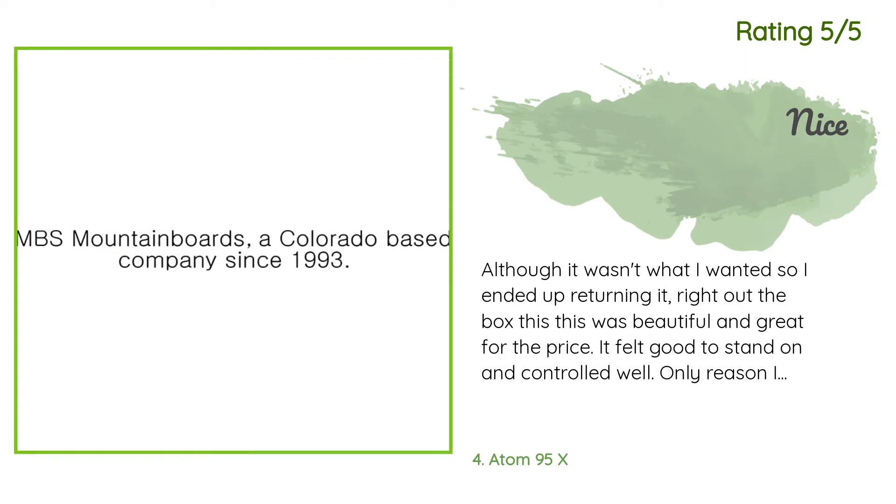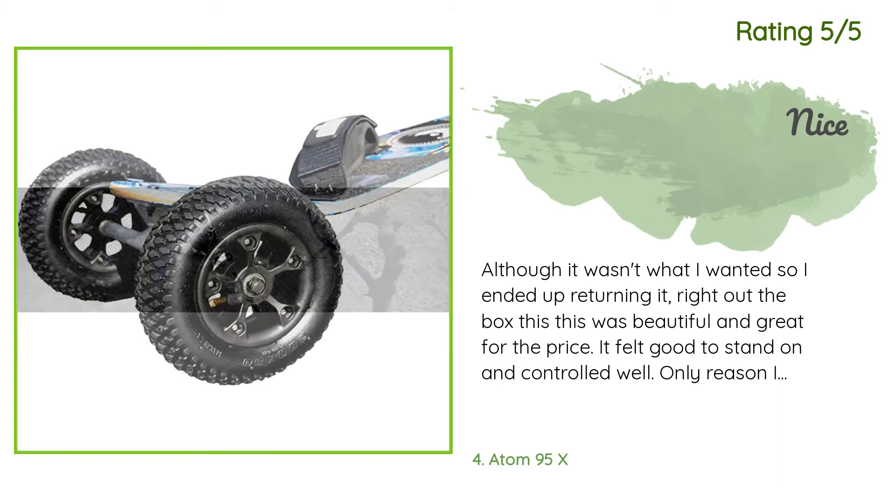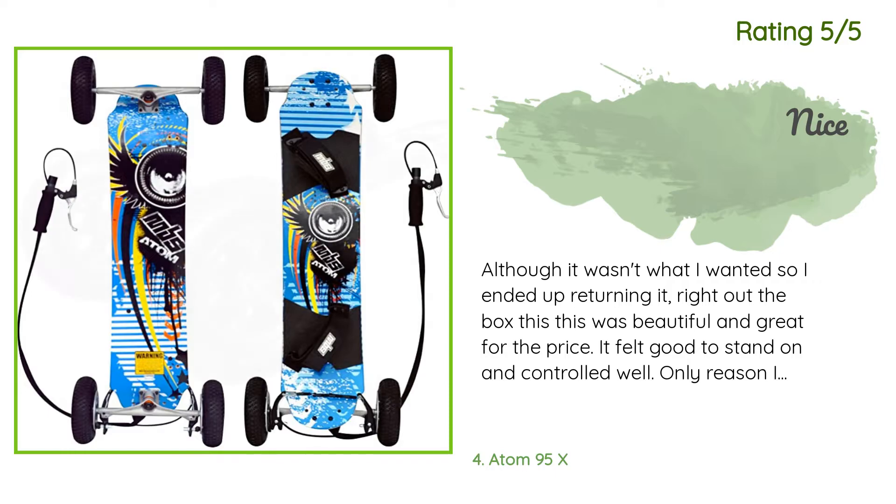Another happy customer said: 'Although it wasn't what I wanted so I ended up returning it — right out of the box this was beautiful and great for the price. It felt good to stand on and controlled well. The only reason I returned it was because I wanted electric, but I was tempted to keep it.'